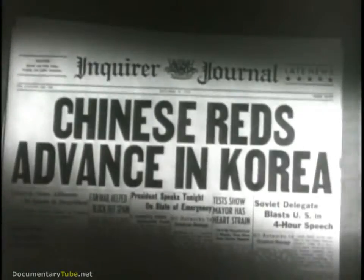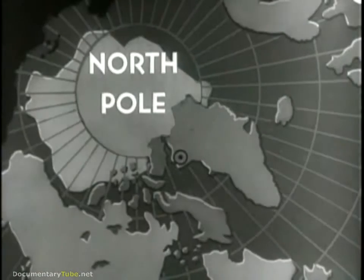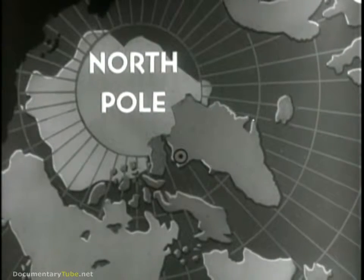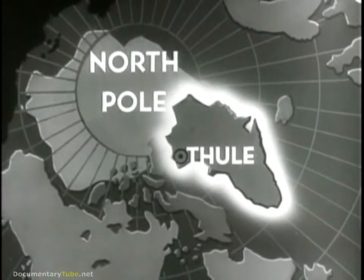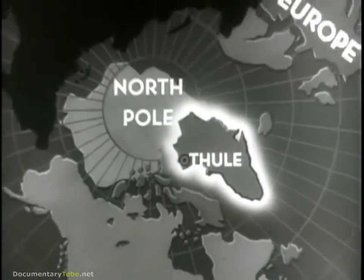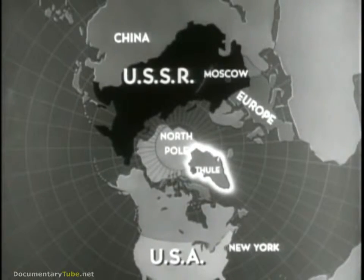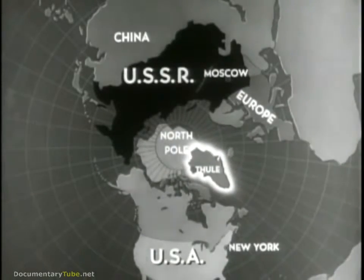Blue Jay goes back to December 1950, when communist aggression was in full flood. It was on the offensive in Indochina, threatening the United Nations Army in Korea, and President Truman had proclaimed a national emergency. The job was to build a giant airbase for our largest long-range bombers, high on the northwest coast of Greenland at a tiny settlement called Thule. Built with the permission of the Danish government, the base would push our defense line 2,000 miles to the north. Blue Jay's strategic location was ideal, but its construction in four short months seemed impossible.